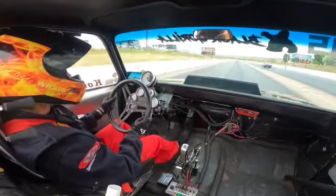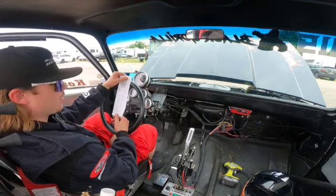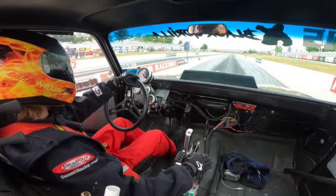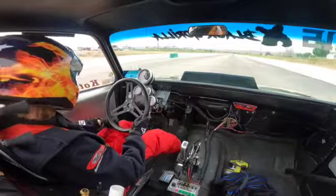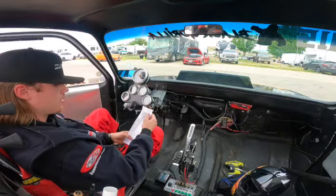We are getting ready for our second test pass. A 1.48 60-foot, 0.04 red. It was a little heavier headwind, but all good. I don't know if we're going to get another pass or not before first round of eliminations, but we'll see.